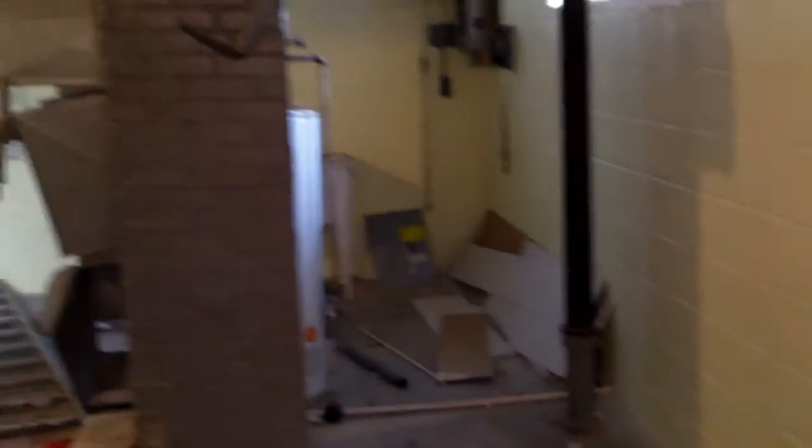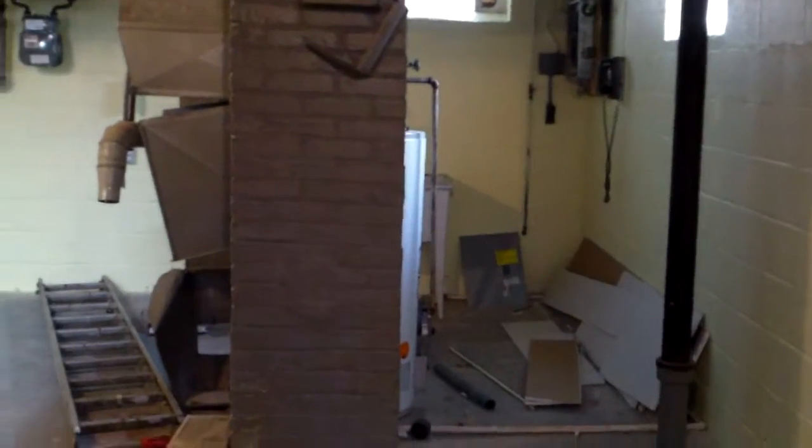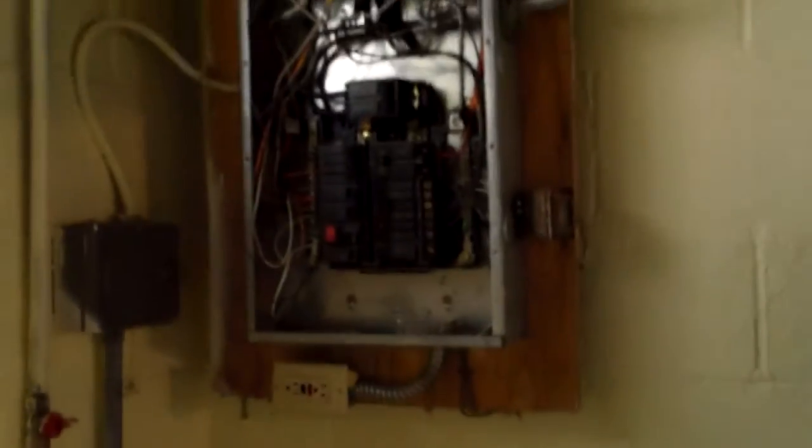Down here in the unfinished area of the basement, the walls are drylocked and painted. Right now they're working on the electrical box — you can see the panels are off. They're also working on the water heater; this is a brand new water heater. The box is open and they're working on rewiring.